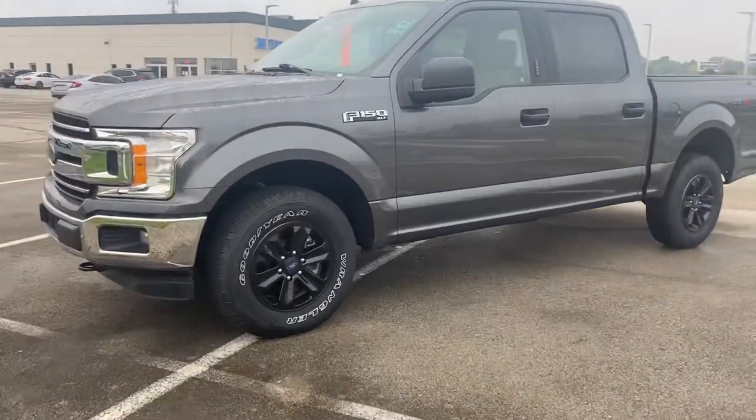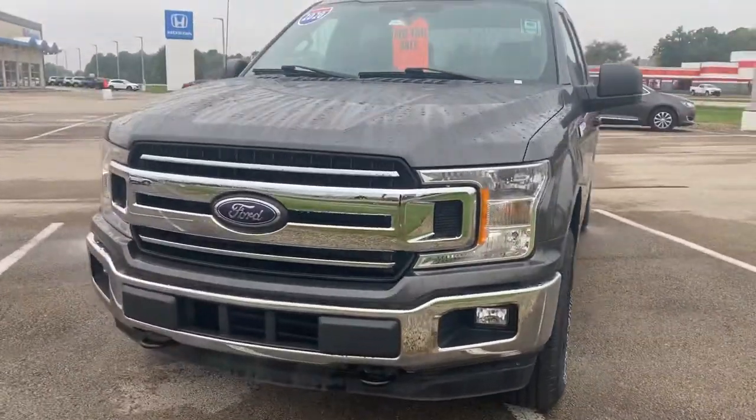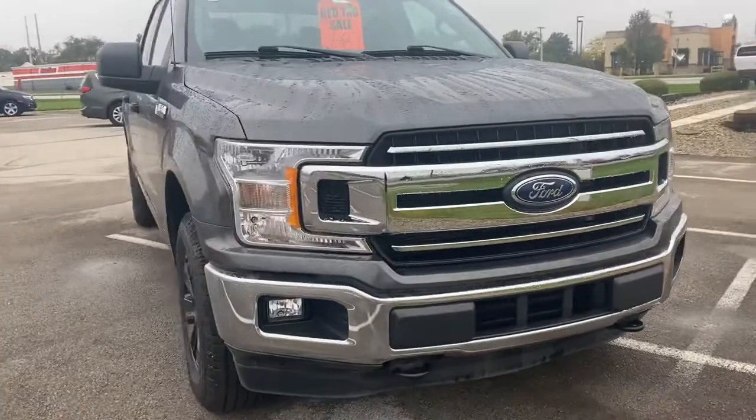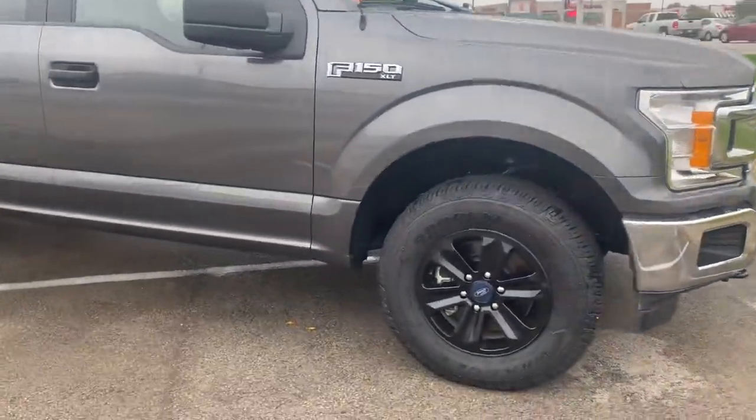Hi, this is Holly here at Victory Honda of Muncie. I just want to give you a sneak peek of the 2020 Ford F-150. This here does come equipped with your 3.5 liter EcoBoost engine.